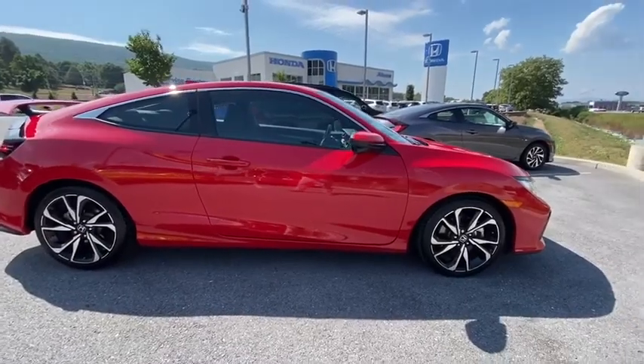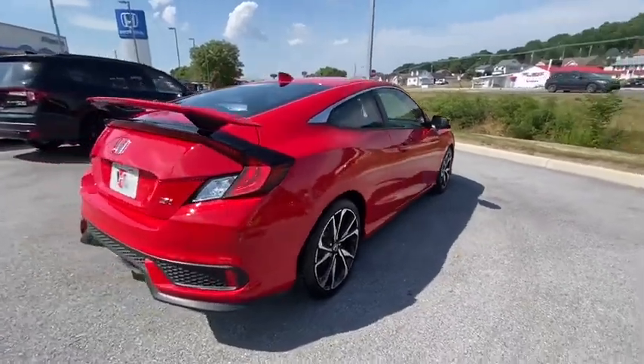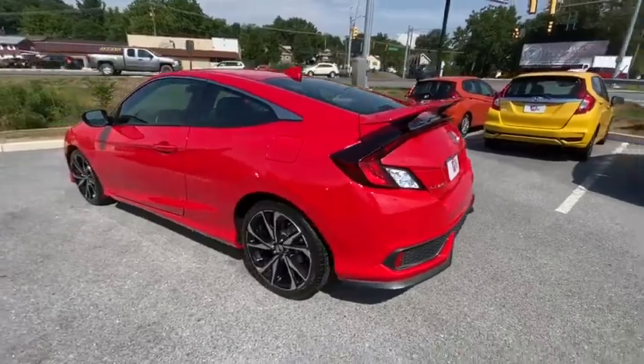Stop by and take a look at the 2018 Honda Civic. Practical, awesome gas mileage, and incredibly reliable. This vehicle has less than 30,000 miles.